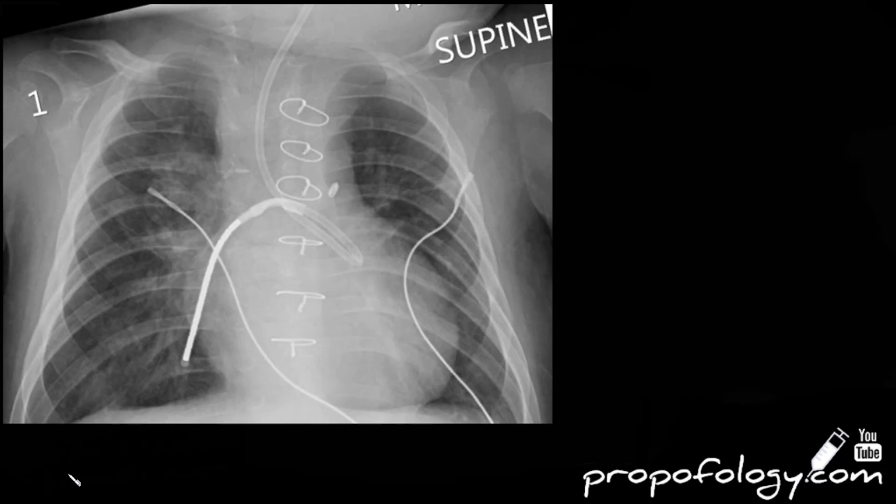You've watched our first video on the ABCDE approach to interpreting chest X-rays. Let's look at some of the more abnormal ones we see on a day-to-day basis. This is a 63-year-old man who is in ICU, having a chest radiograph to confirm the position of his NG tube that has just been sited.